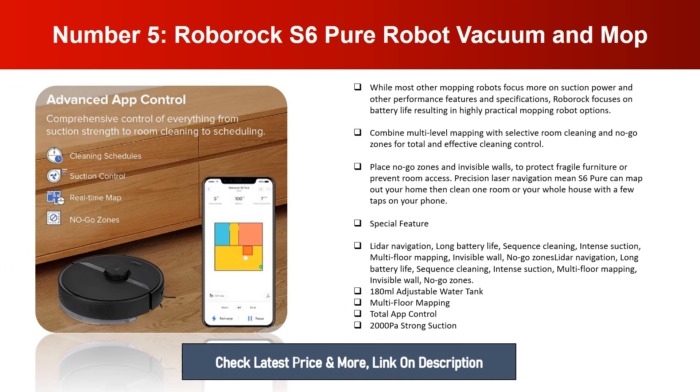Number five: Roborock S6 Pure Robot Vacuum and Mop. While most other mopping robots focus more on suction power and performance features, Roborock focuses on battery life, resulting in highly practical mopping robot options. Combine multi-level mapping with selective room cleaning and no-go zones for total and effective cleaning control. Precision laser navigation means the S6 Pure can map out your home, then clean one room or your whole house with a few taps on your phone.